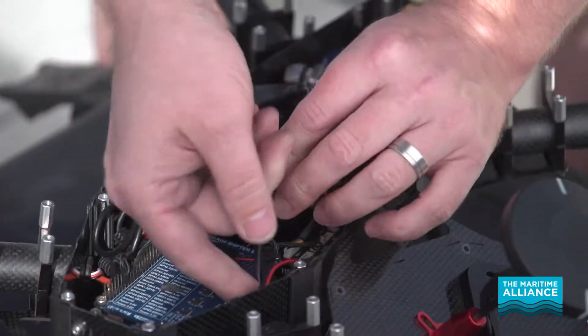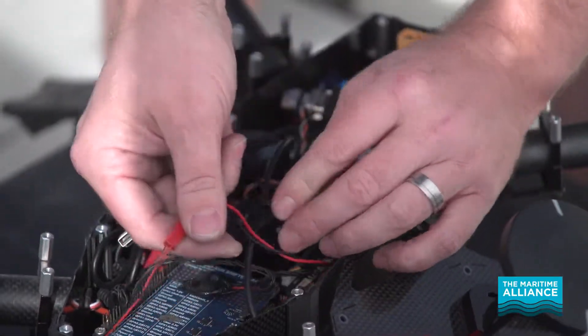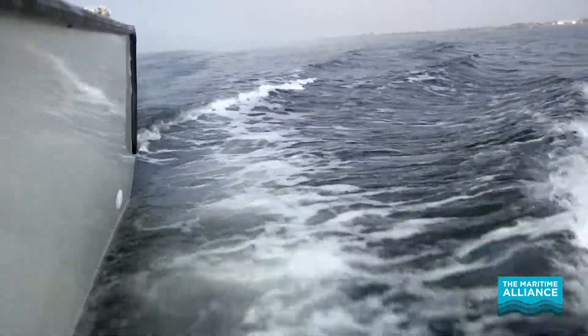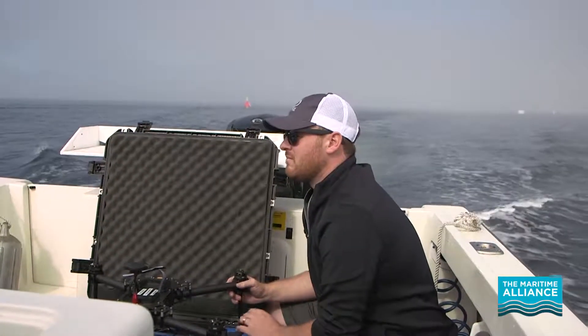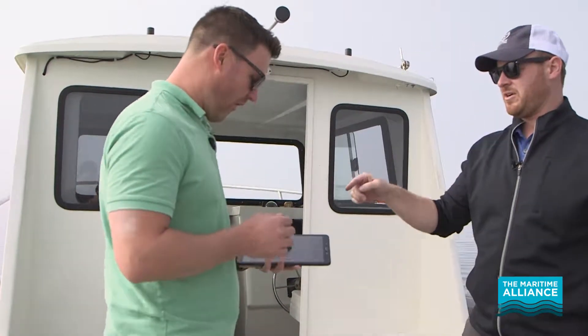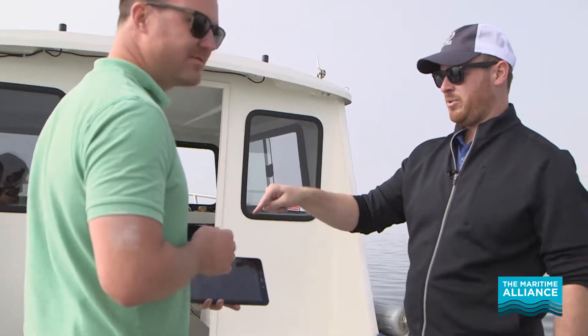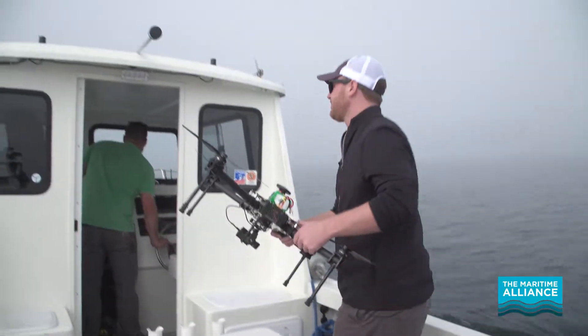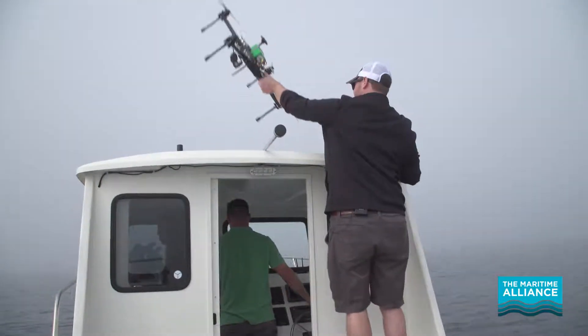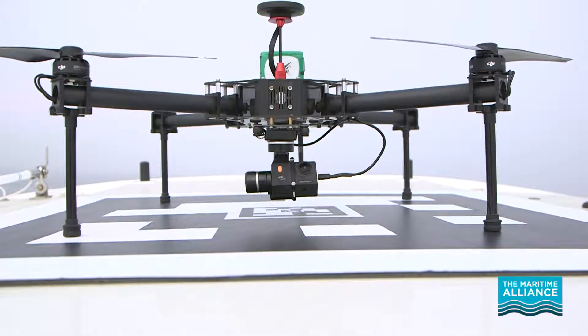The biggest problem that Plank Aero Systems has solved is the ability to launch and recover a drone from a boat. The boat is moving, and normally you don't have to deal with a landing platform that's moving. So we had to write a lot of software, do a lot of simulation, do a lot of math to solve the problem of putting one thing that's moving around on another thing that's moving around — and do it very accurately and safely. It took the better part of a year and a half to really get that nailed down.